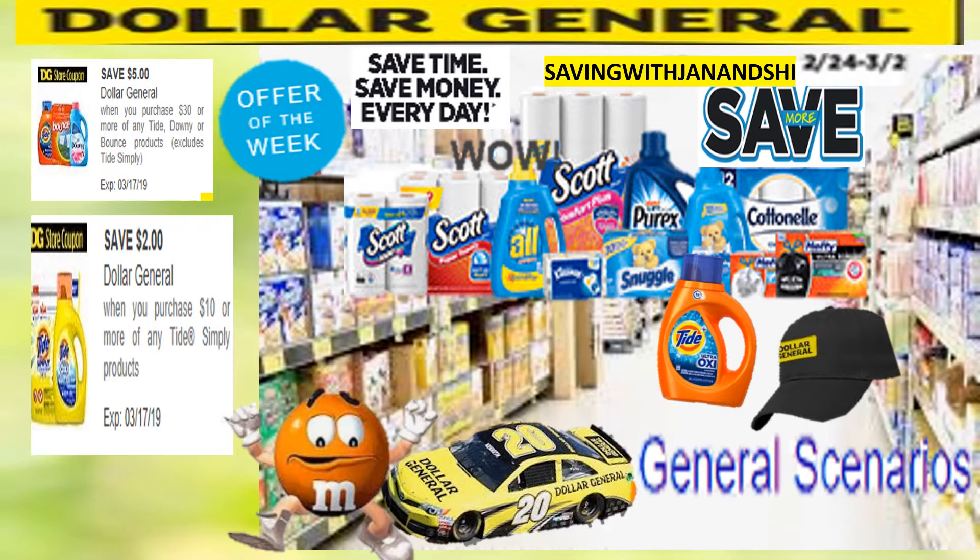Hey guys, this is Jan with Jan and Cheryl. There is no $5 off of $25 for Saturday on March the 2nd, but we do have a clearance event Friday, Saturday, and Sunday — 50% off additional savings. And don't forget you do have a $5 off of $30 on Tide, and a $2 off of $10 on Tide Simply. And you have a Gain coupon — $5 off a purchase of $30 of Gain.